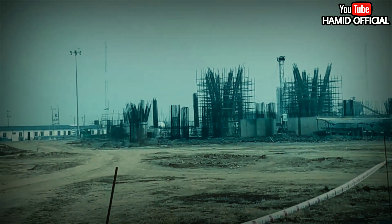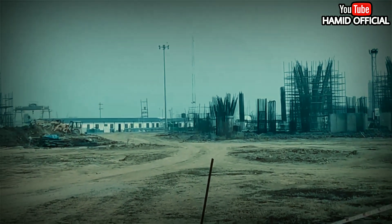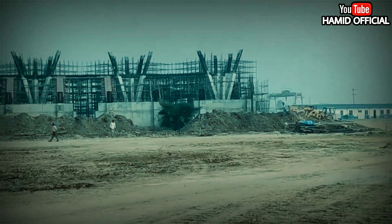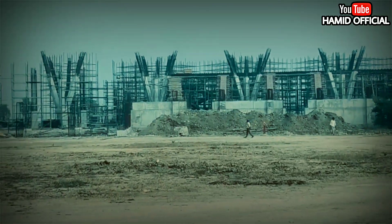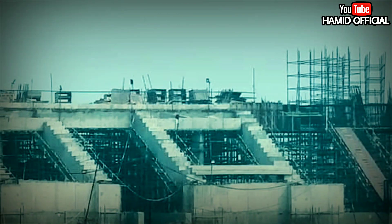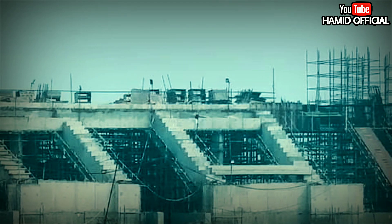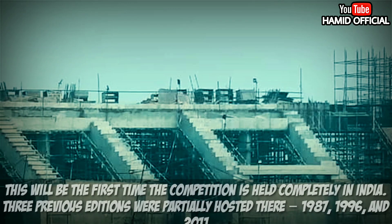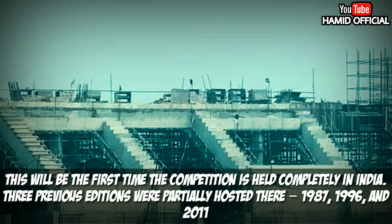It is possible that the 2023 World Cup matches could be hosted in new stadiums. The IPL is also starting, which will be hosted at Mullapurra Cricket Stadium. When the 2023 World Cup is held in India, there will be a lot of matches at Mullapurra because the 2023 World Cup will be hosted entirely in India.